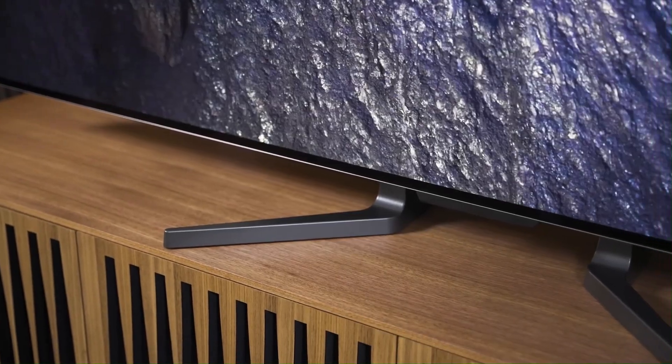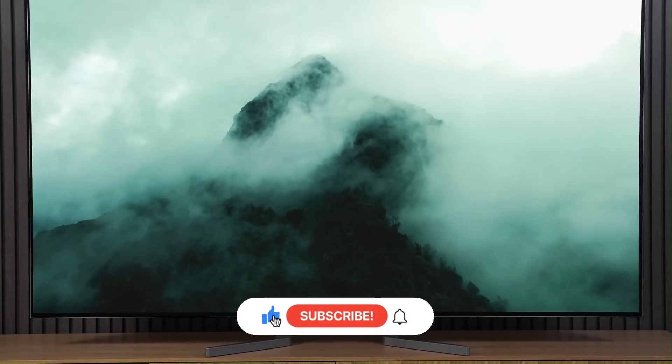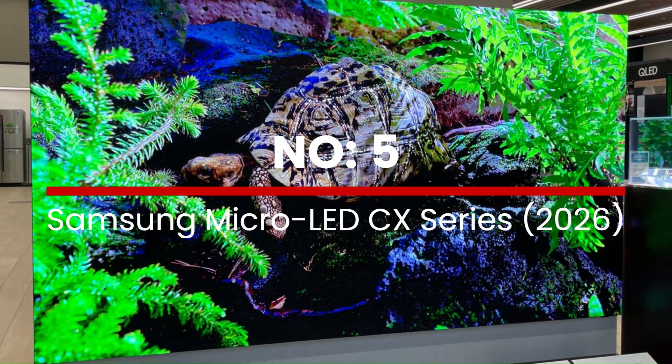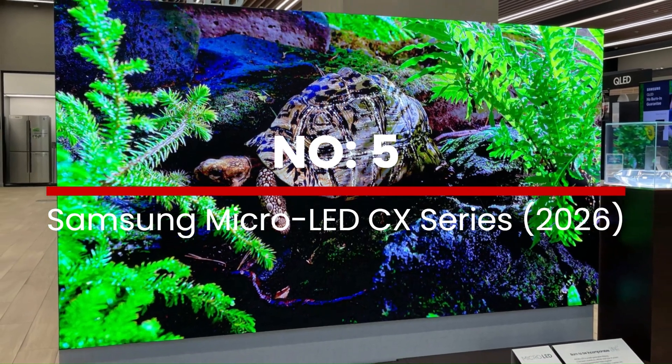Don't forget to subscribe to True Consumer for all the newest tech updates. Number 5: Samsung MicroLED CX Series 2026.